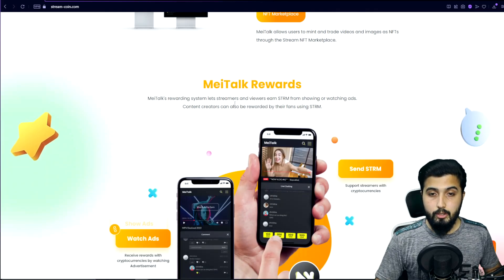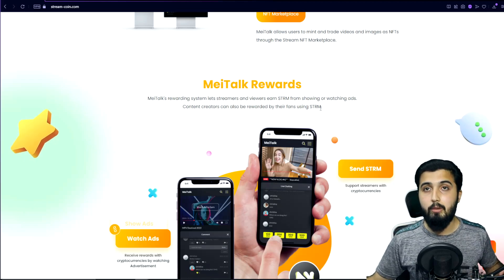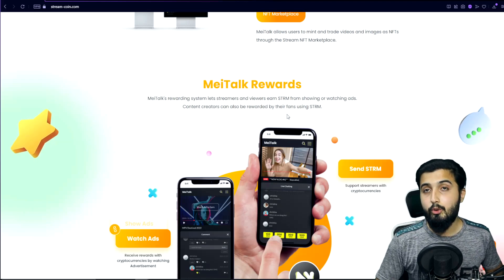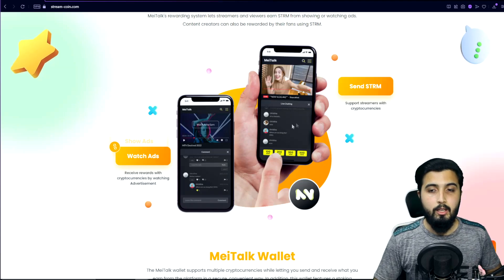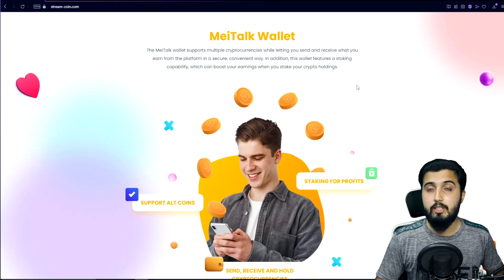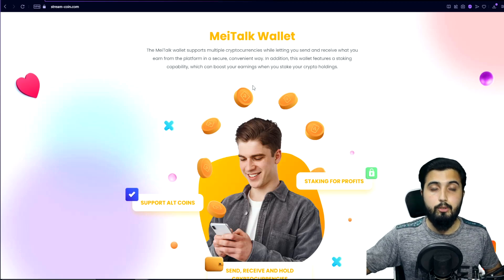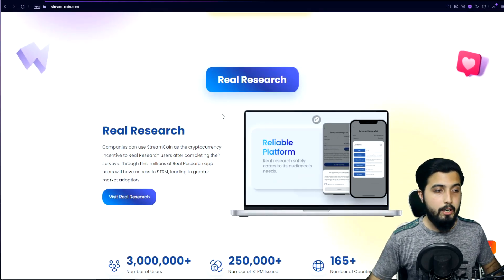The MeTalk rewards system allows both streamers and viewers to earn by showing or viewing ads — something not offered by centralized platforms like YouTube, Twitch, or Facebook. Content creators can also be rewarded directly by fans using STRM with no third-party intermediary taking a cut. The MeTalk wallet supports multiple cryptocurrencies, lets you send and receive your earnings, and also offers staking to boost your earnings further.